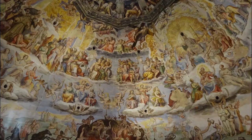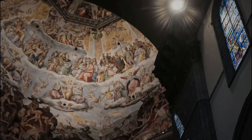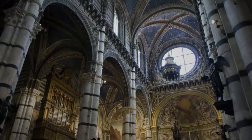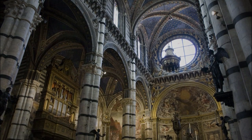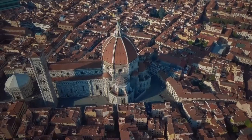While inside the cathedral, take some time to admire the beautiful interior. The frescoes and stained glass windows are especially impressive. If you're interested in history, be sure to visit the crypt, where you'll find the tomb of Brunelleschi, the cathedral's architect.